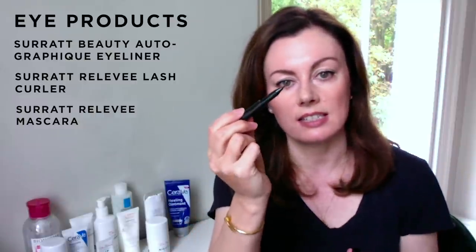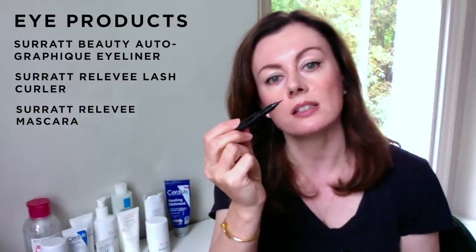The Surratt liquid liner — I have it in brown — is a typical pen liner, but it's amazing how these things can differ. It's got a very dainty tip and it just feels more akin to drawing, creating a very elegant, effortless kind of cat flick. I love it in brown for day and black for night.